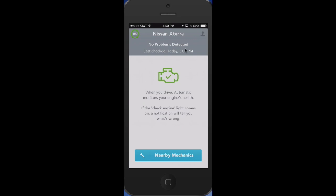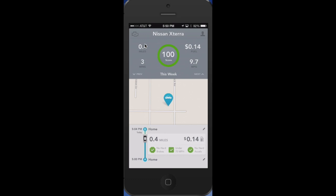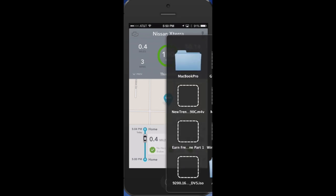You can also click on the check engine icon up in the corner and see that it has no problems detected, so it does monitor the health of your engine. If you happen to be on the road and something happens, you can actually find nearby mechanics — pretty cool. Other than that, the app lets you look at trips this week and continue to monitor your mileage and all your excursions, so you can see exactly what kind of miles per gallon you're getting and how to improve it.